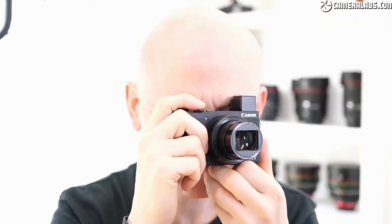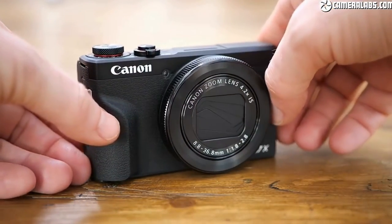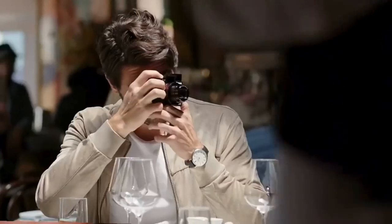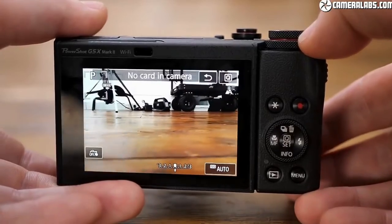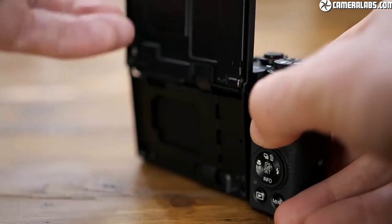The ergonomics are also top-notch considering how small this camera is, and this is probably the easiest camera to use of all the cameras on my list. This is my number 1 pick if you're an enthusiast or casual shooter looking for a travel-friendly compact camera to take photos of friends and family. My only real gripe with the G5X Mark II is that it doesn't have a mic input and the onboard mic isn't ideal, but other than that, it's a pretty good little camera.